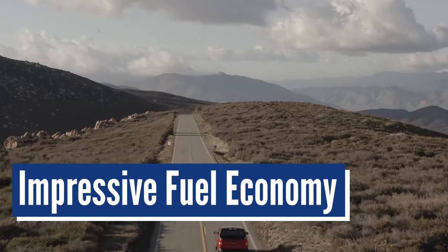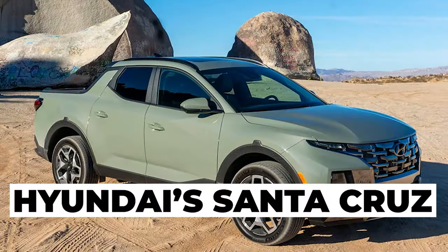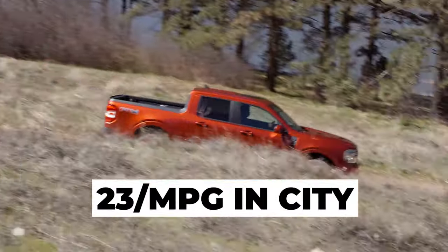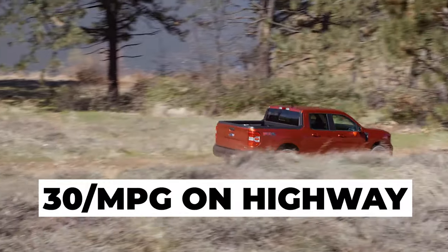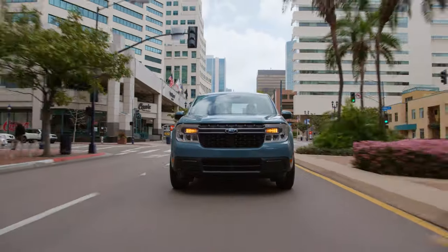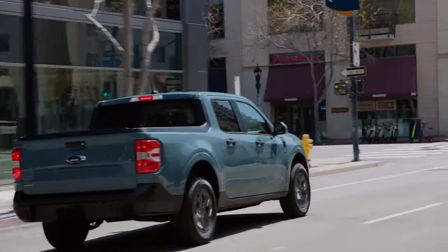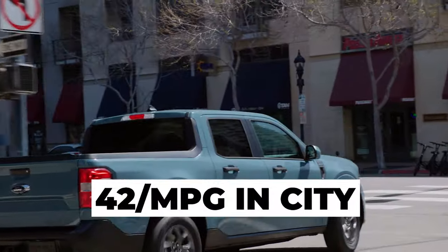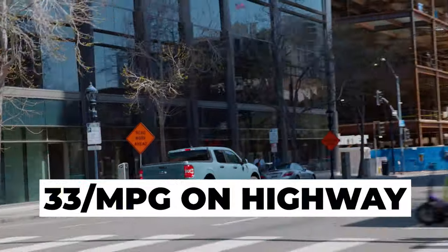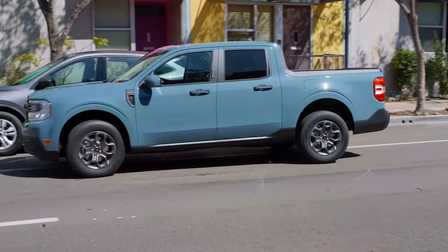Impressive fuel economy. Fuel economy has always been a trump card the Maverick has held against its competitors like the Hyundai Santa Cruz, and the story remains the same here. The standard engine achieves 23 miles per gallon in the city and 30 miles per gallon on the highway. Choose the hybrid powertrain and the 2024 Ford Maverick simply blows the competition out of the water, with EPA-estimated ratings of 42 miles per gallon in the city and 33 on the highway, making it one of the most frugal vehicles on the road.